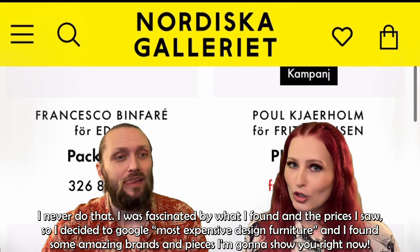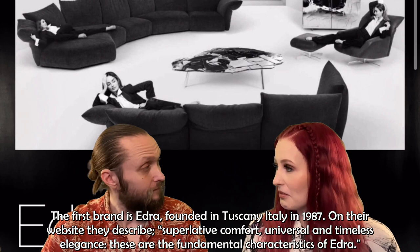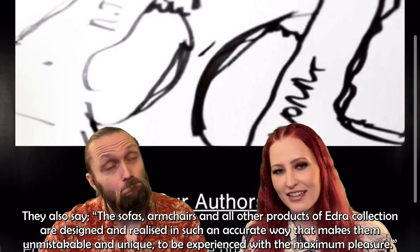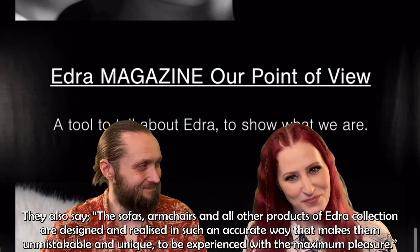The first brand is Edra, founded in Tuscany, Italy in 1987. On their website they describe superlative comfort, universal and timeless elegance as the fundamental characteristics of Edra. They also say the sofas, armchairs and all other projects of the Edra collection are designed and realized in such an accurate way that makes them unmistakable and unique — to be experienced with maximum pleasure.